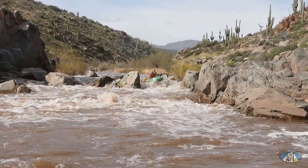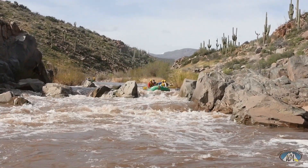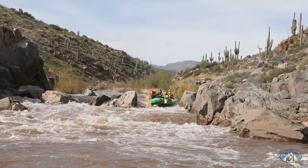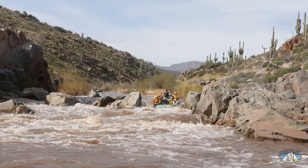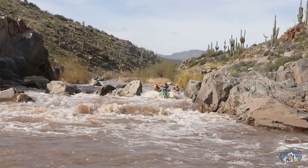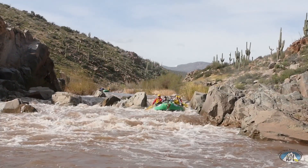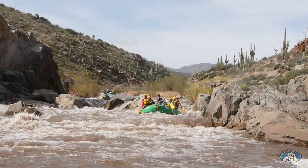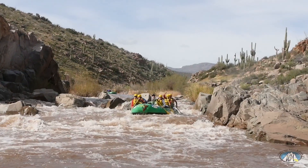The 16th rapid is Eye of the Needle, a Class 3 — at higher water it'll be a Class 4. You can scout this one from the big eddy on river left below a little Class 2 ripple. The usual run is through the slot on river left at pretty high flows. You can run far right, but you want to avoid the large hole that forms in the center.